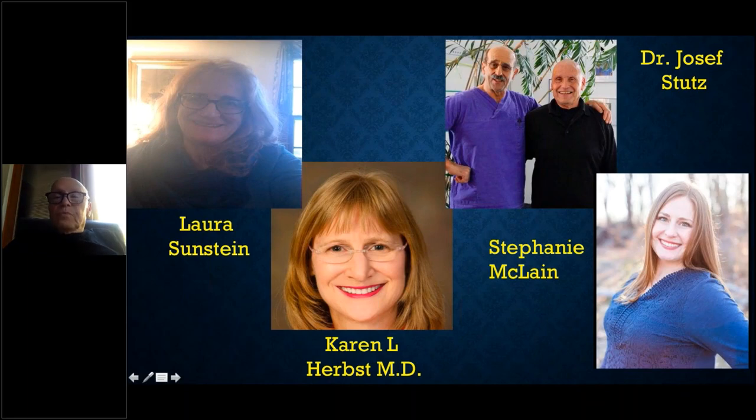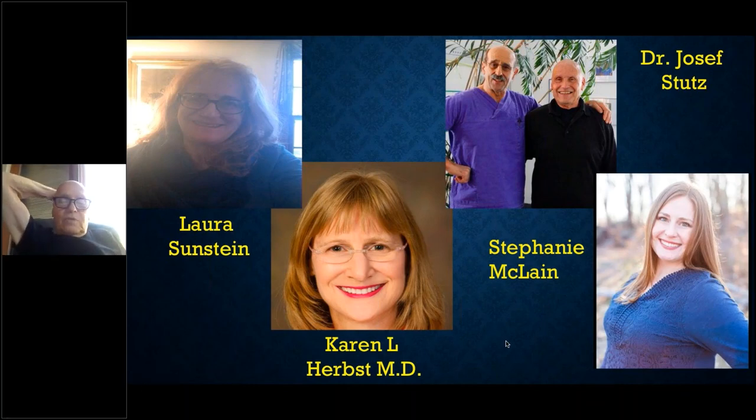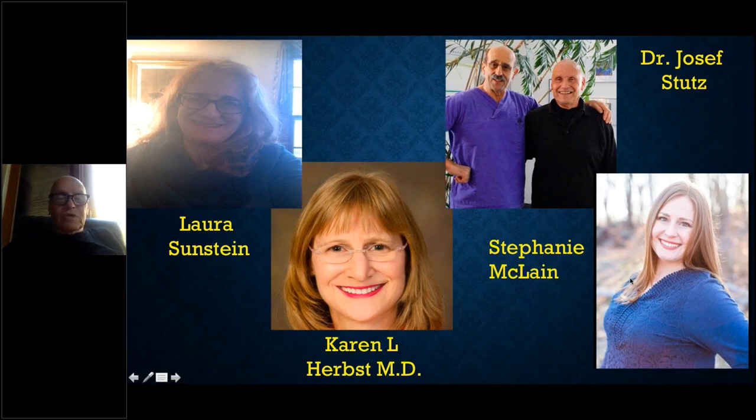I want to give credit to the people on the left. You see Laura Sunstein, who is a friend of mine — she's one of the first lipedema women in the U.S. that went to be operated by Dr. Stutz in Germany. She came back and we spoke a lot about lipedema, and she introduced me to Dr. Karen Herbst, who really brought lipedema to the American mainstream after many years when people did not know about this disease. And here, of course, is our beautiful Stephanie, who was courageous enough to work with me and move forward.